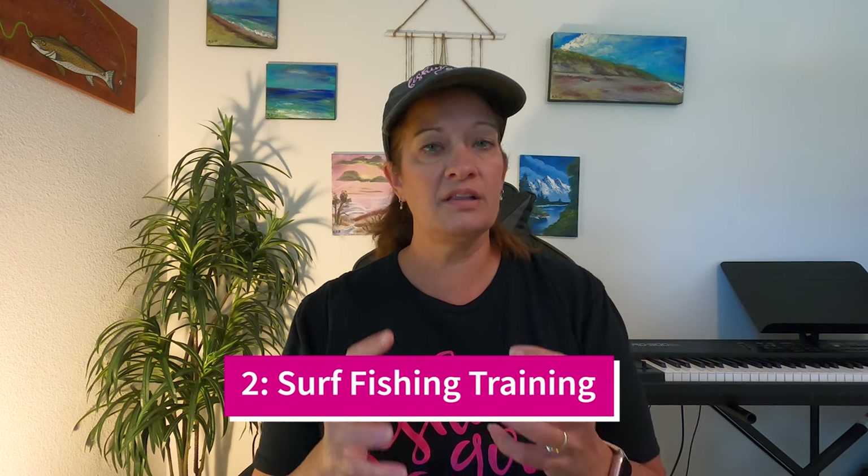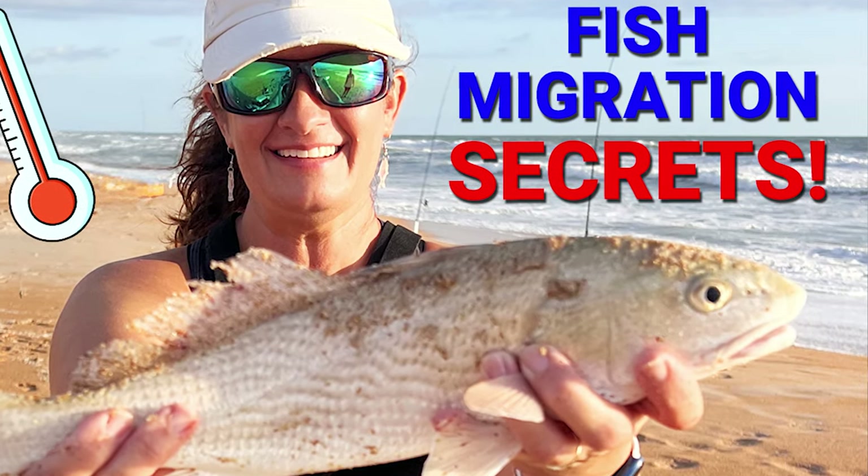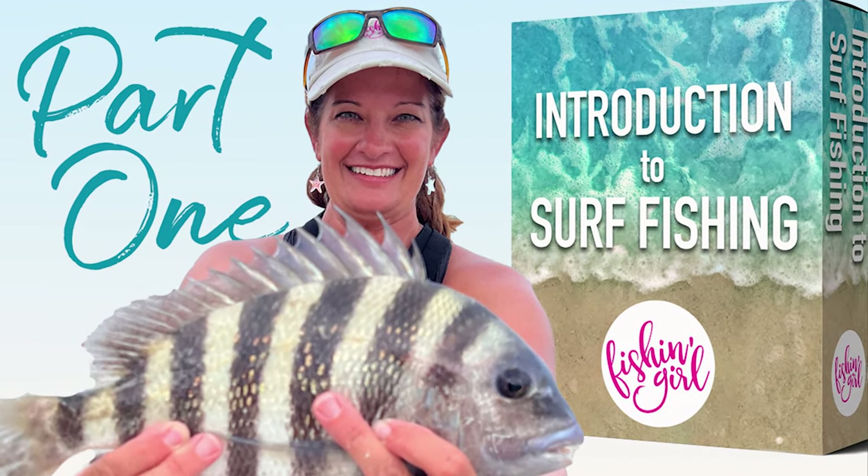The next playlist is the surf fishing training videos. One of the key videos in there talks about fish migration and water temperatures on the beach — the fish go where they're most comfortable, and I cover all the main fish we target, what months you'll find them, and at what water temperatures. Beyond that, I have a whole course broken into three parts, starting with an introduction to surf fishing for those who don't know where to begin. There's a lot of information, all organized into a helpful playlist so you can find them easily.